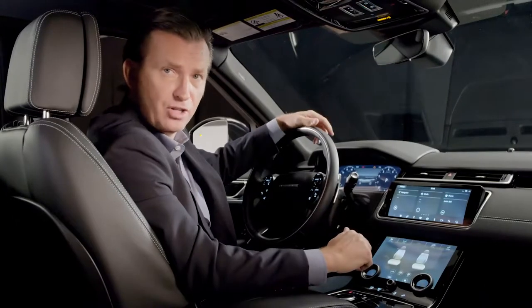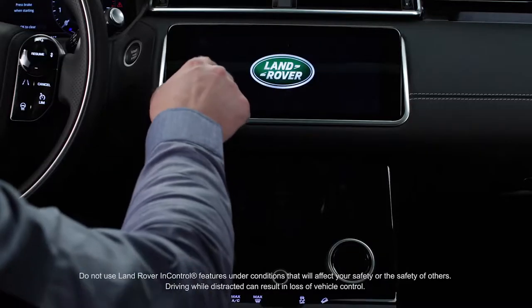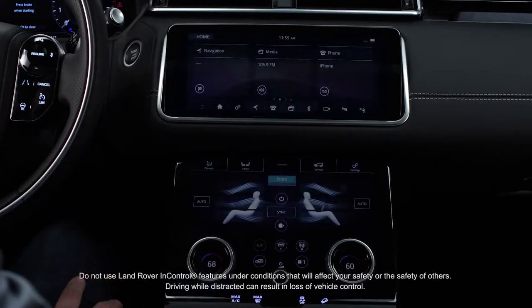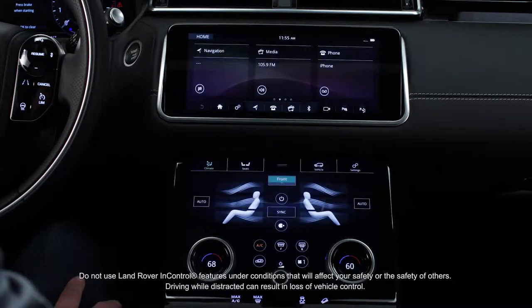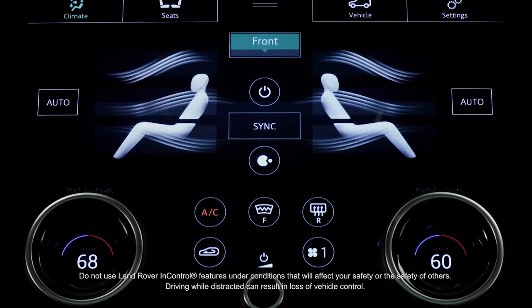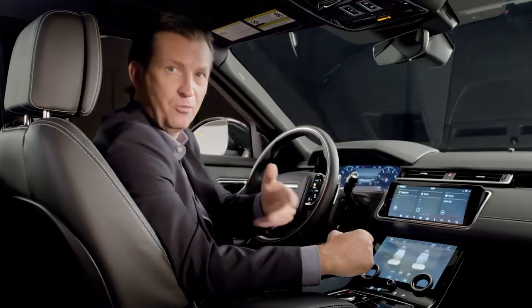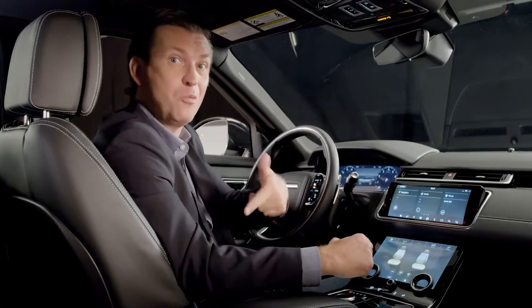As part of Land Rover InControl technologies, the Touch Pro Duo utilizes two highly responsive 10-inch high-definition touchscreens. It allows the customer to both view and interact with multiple features at once. It's Jaguar Land Rover's next-generation InControl hub, connecting the customer with the Velar and connecting them with the outside world.